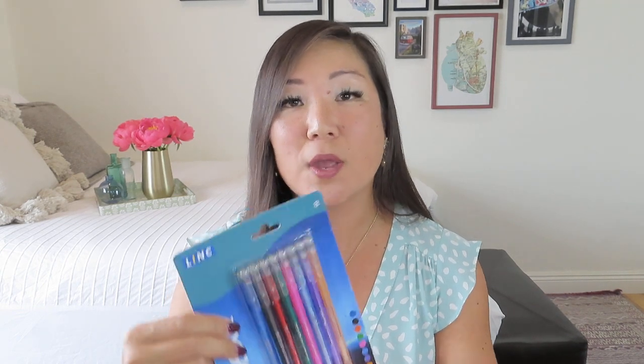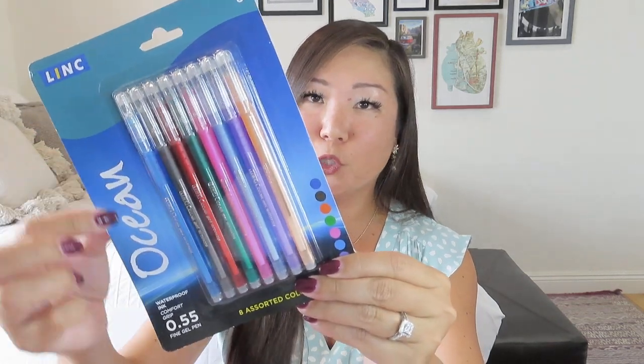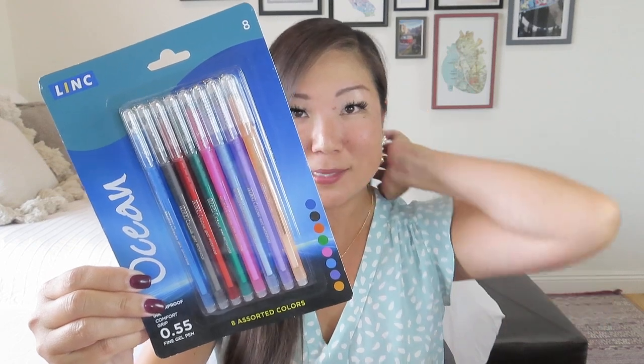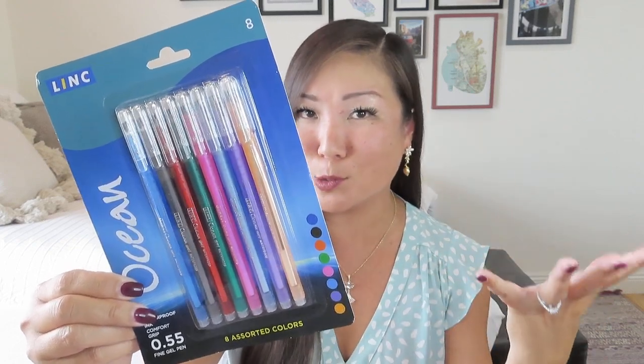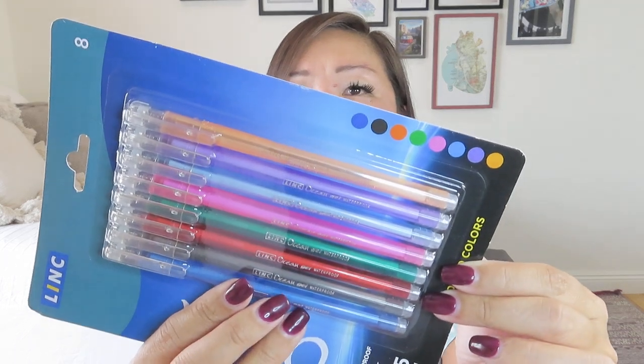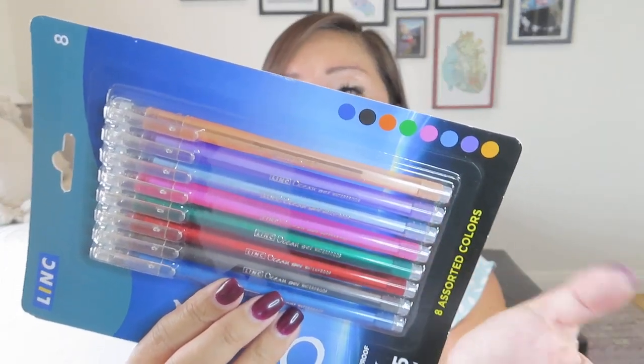We also got waterproof ink, comfort grip, fine gel pens in eight assorted colors. I love me some gel pens! It's in the ocean theme, going right along with this particular beach theme. It's a 0.5 mm fine gel pen, and I love the way gel pens write. Those are some really pretty pearly colors — I'll probably hold on to these.